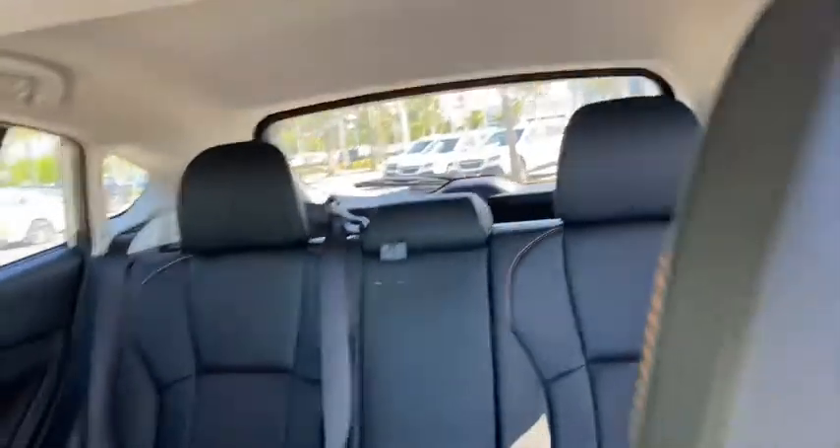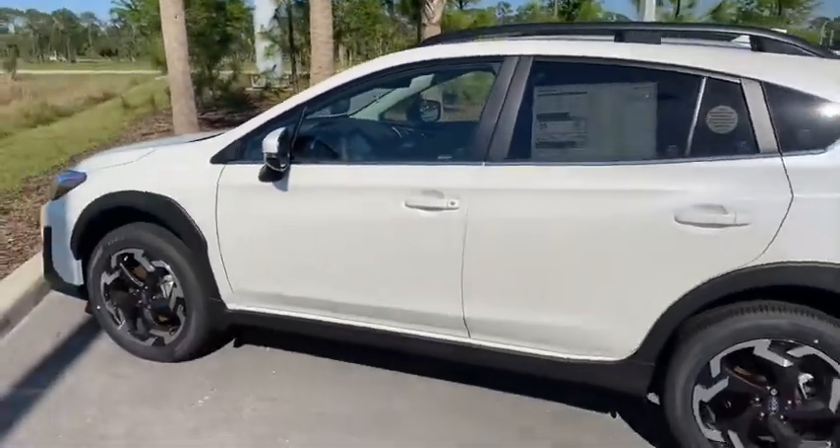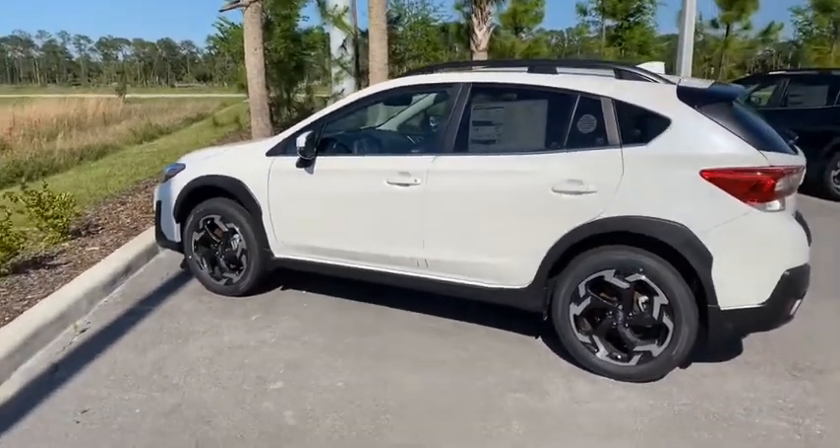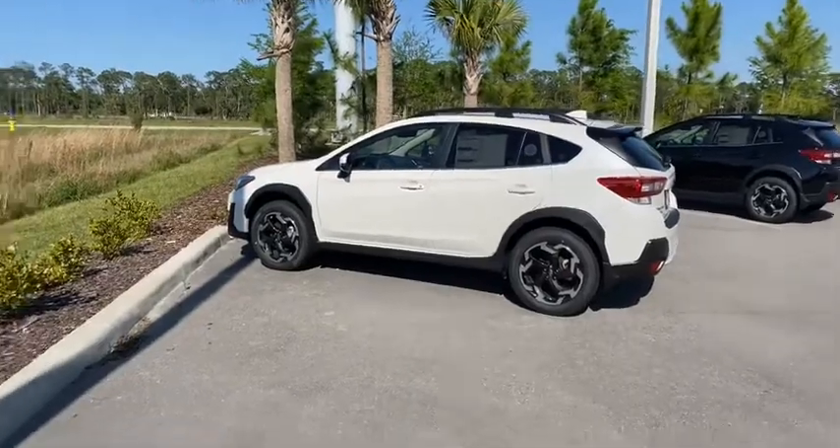If you're interested in stopping by to test drive this vehicle or see it for yourself, you can contact me at 904-806-9668 so we can schedule an appointment. I look forward to hearing from you very soon, enjoy the rest of your day. Thank you, bye-bye.